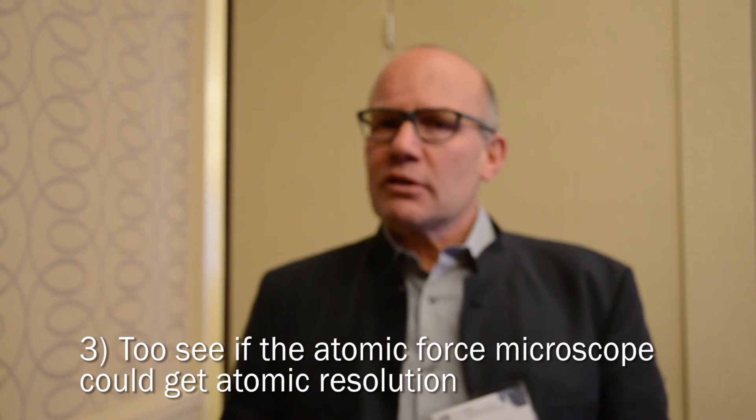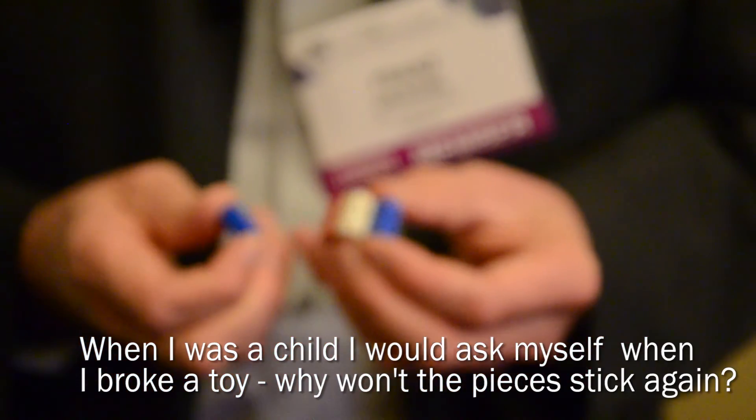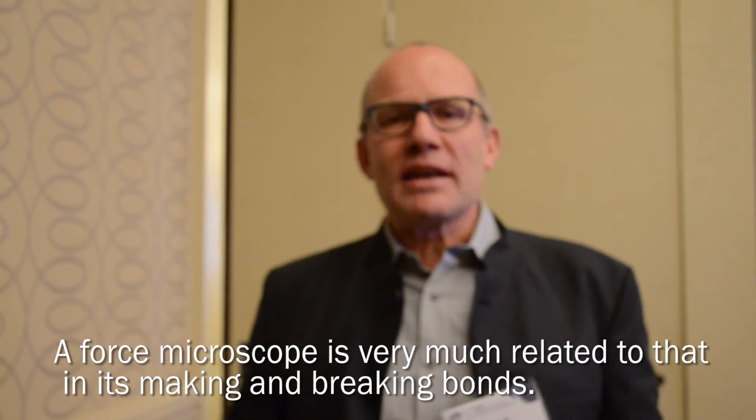I'm not absolutely sure why. Maybe I asked myself as a kid: if I break a toy, why can't I just put the pieces together and have them stick again like before? The force microscope is very much related to that — it's making and breaking bonds when you do the imaging.